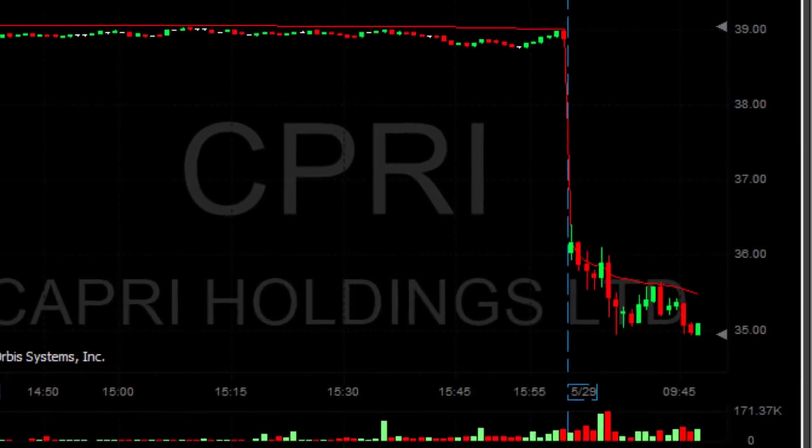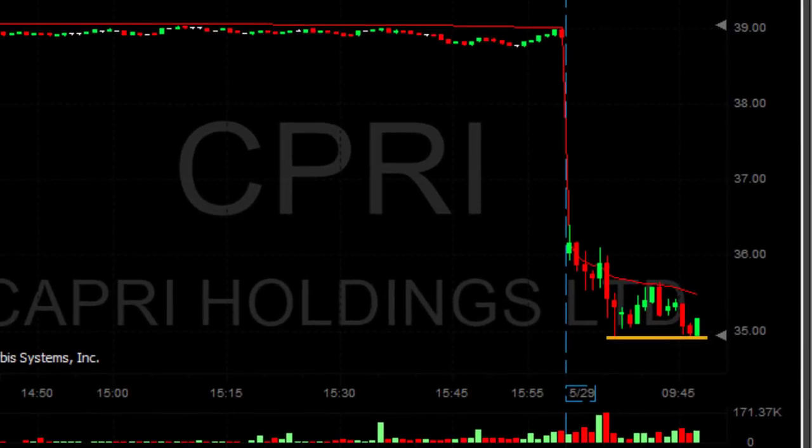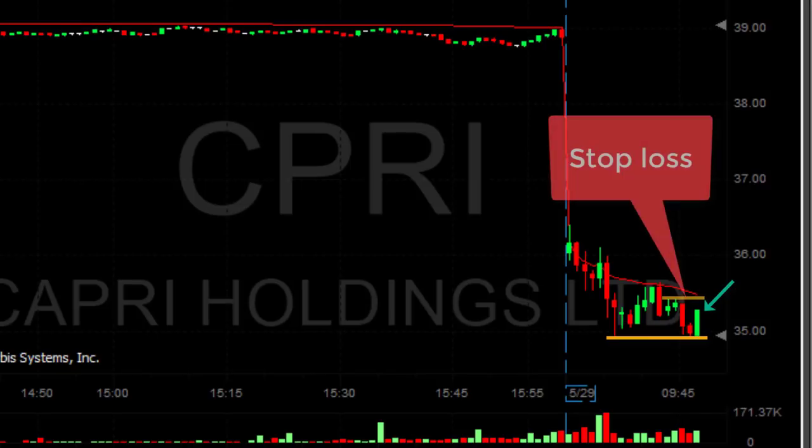CPRI so far did not break down under the lows at 34.95 and now it's even pulling back up a little bit. My stop should be around 35.35, but I never move out on spikes. It just touched the point where I should have moved out, but again — I never move out on spikes.